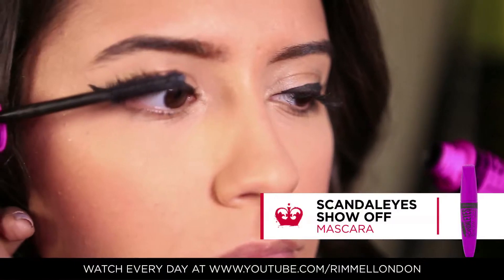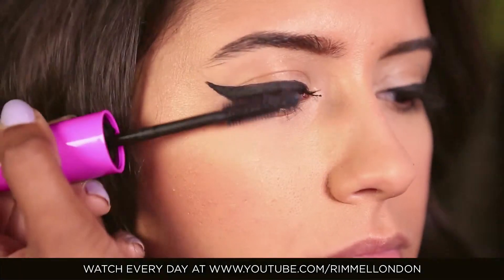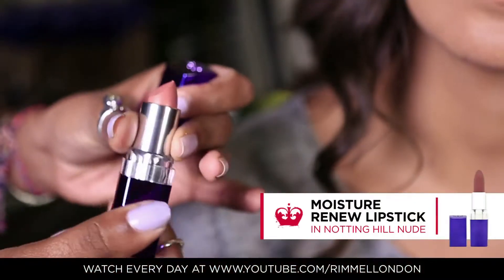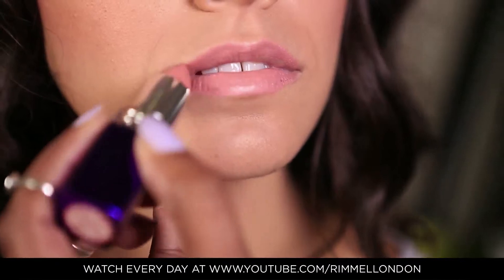Then apply the show off mascara to enhance the look. Layer up for a more dramatic finish. Complete this look with a coat of Notting Hill Nude, which gives a lovely creamy finish that complements this look perfectly.